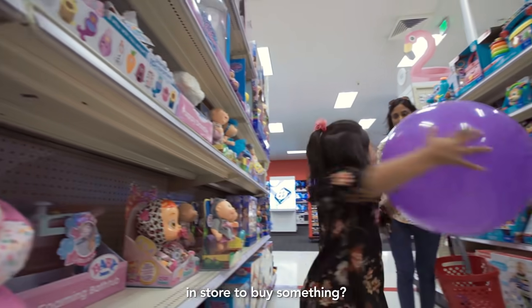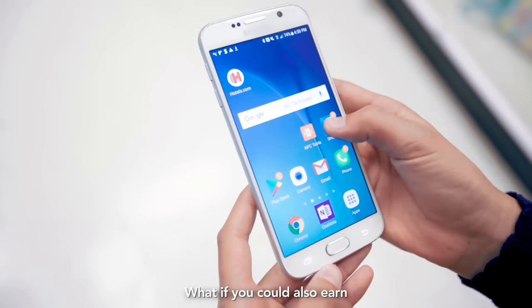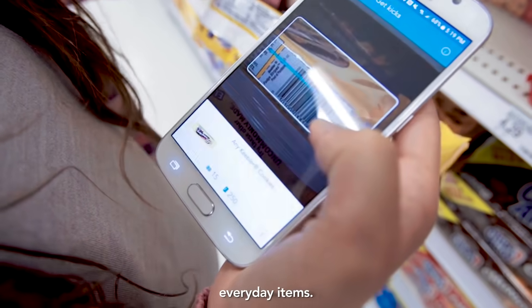Do your kids always nag you in-store to buy something? What if you can also earn free gift cards while you shop? Earn points for free gift cards in the store by walking in and scanning everyday items.